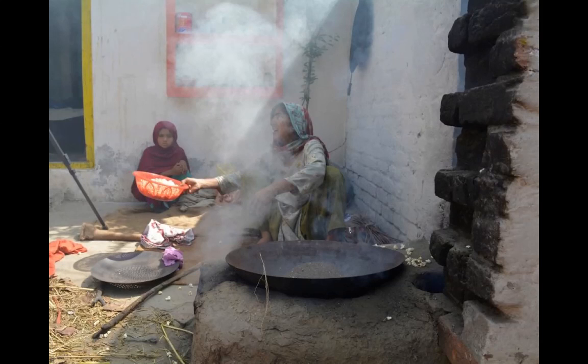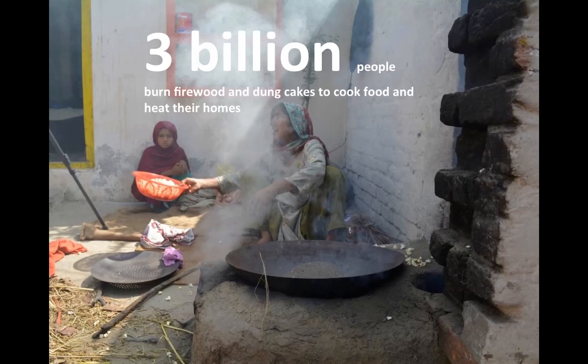Meet Rezia Bibi. She lives in Badia. As you can see, Rezia is cooking over an open fire. She is inhaling solid fuel fumes and unfortunately she is unaware of its many dangers. And Rezia is not the only person suffering from the ill effects of solid fuel fumes.